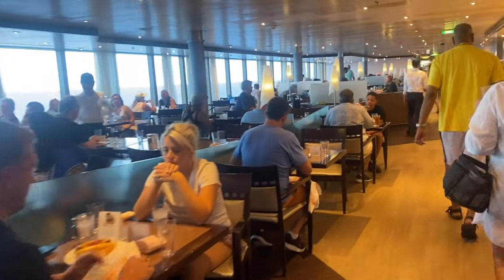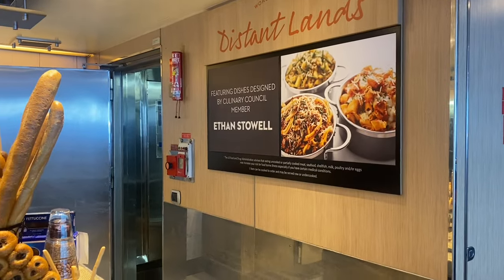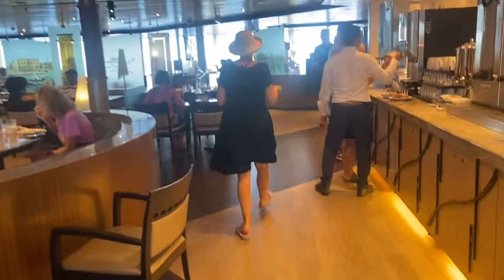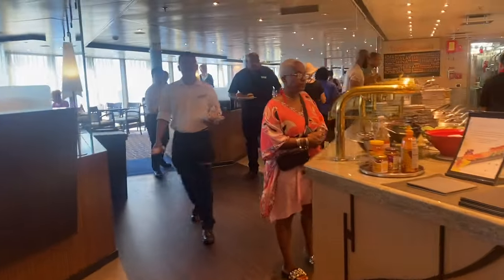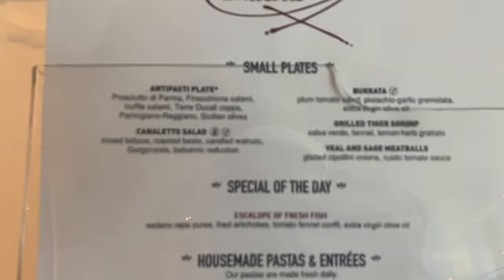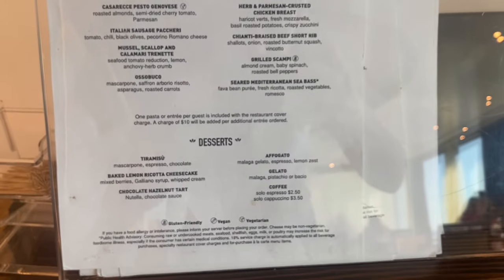Both sides of the Lido market more or less have the same food. The exception is that they had Mediterranean food at one station on one side, and only one side has what I call the pasta station. This is always open and has lasagna, pastas, various pasta sauces — and tacos were on for lunch today. This is the other side of the Lido market with more coffee, tea, and milk areas.